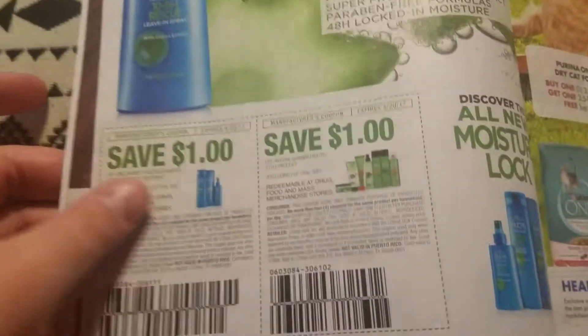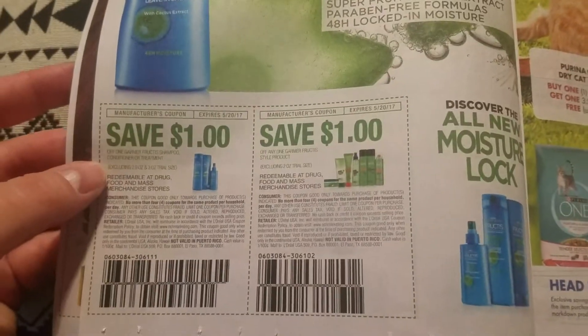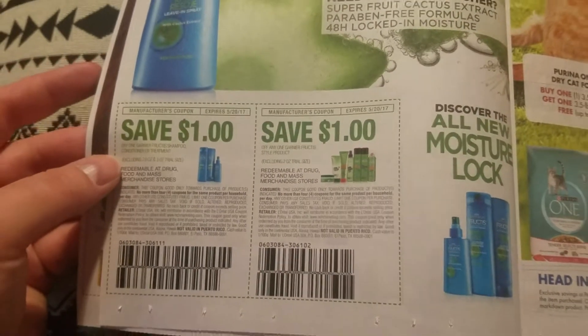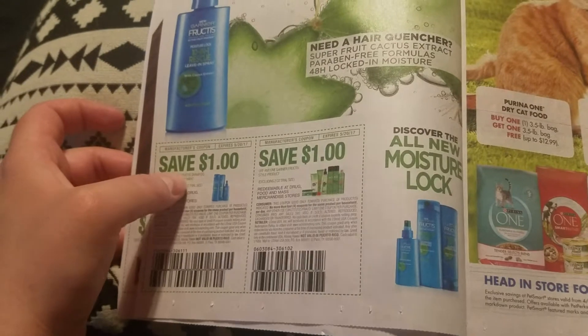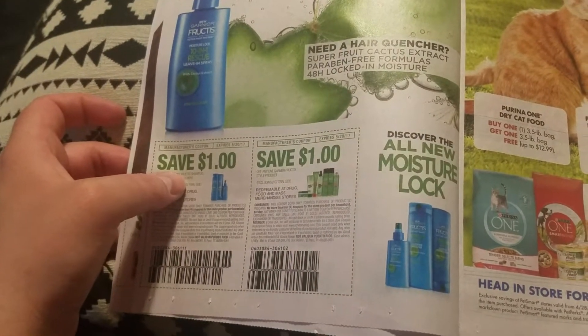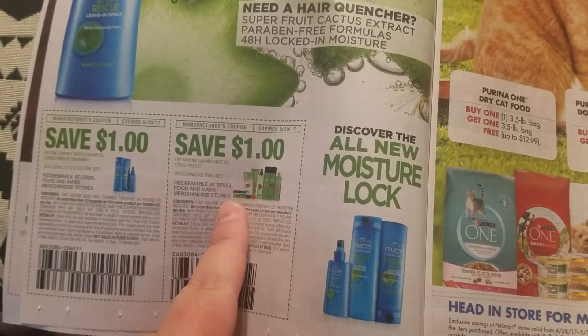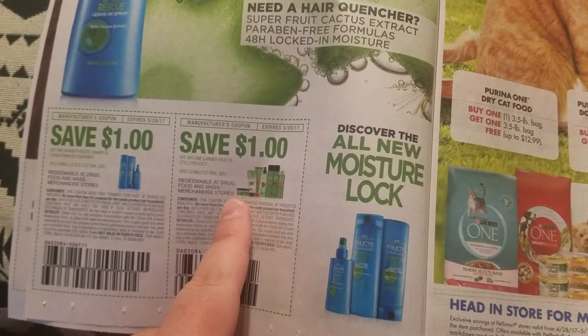Garnier Fructis — save one dollar on one Garnier Fructis shampoo, conditioner, or treatment. They usually send two dollar coupons so this is actually a low one, but not bad. Also save a dollar on any Garnier Fructis styling product.